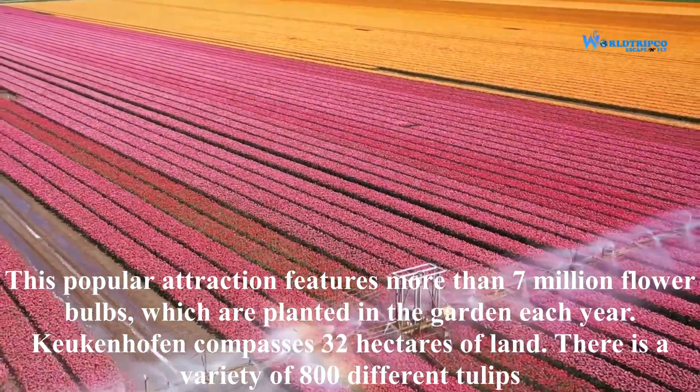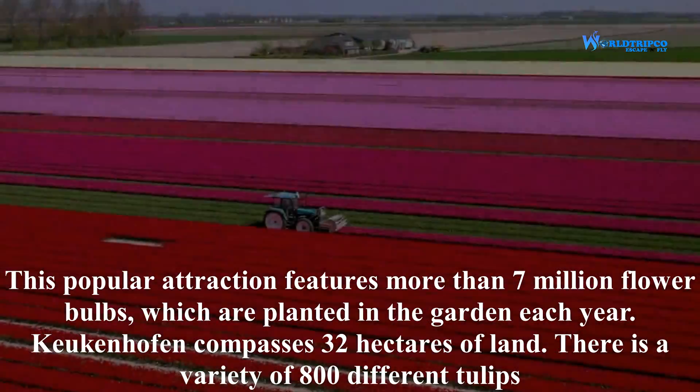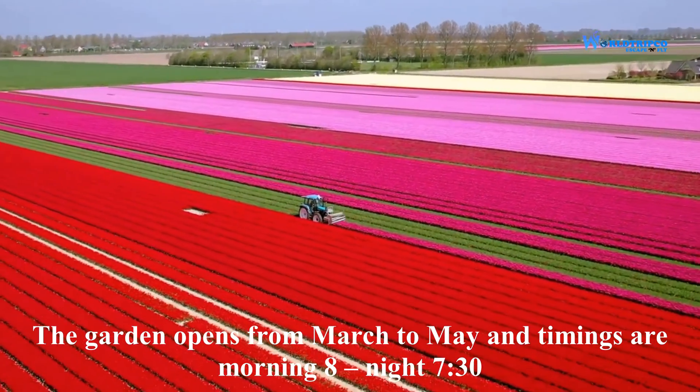Keukenhof encompasses 32 hectares of land. There is a variety of 800 different tulips. The garden opens from March to May, with timings from 8 in the morning to 7:30 at night.